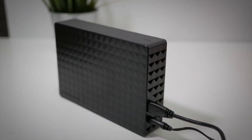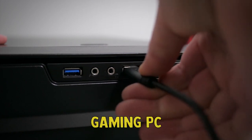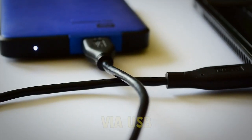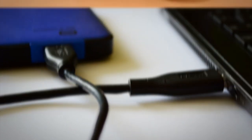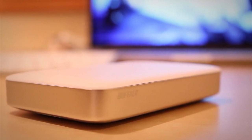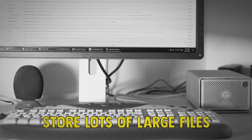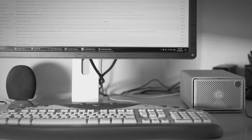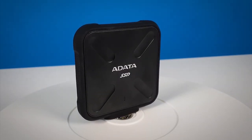Whichever external hard drive you choose, you'll find that most will connect easily to your gaming PC via USB or USB-C, and are ready to go as soon as you plug them in. The best external hard drives will come in handy for plenty of people working in the creative industries, who often must store lots of large files and will soon fill up the hard drive that comes with their Mac or PC. That's where an external hard drive can help.